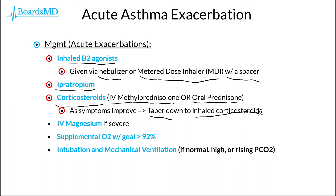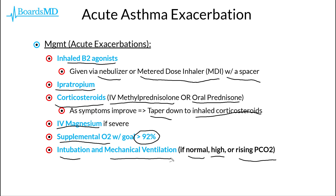In the context of severe asthma exacerbations, we can also give our patients IV magnesium. We should also give supplemental oxygen with a goal oxygen saturation of greater than 92%. And as noted previously, keeping an eye on the patient's ABG — if the patient has a normal, high, or rising PCO2, then we really need to think about intubation and mechanical ventilation.